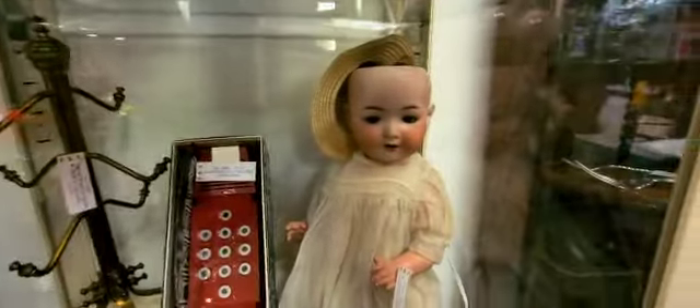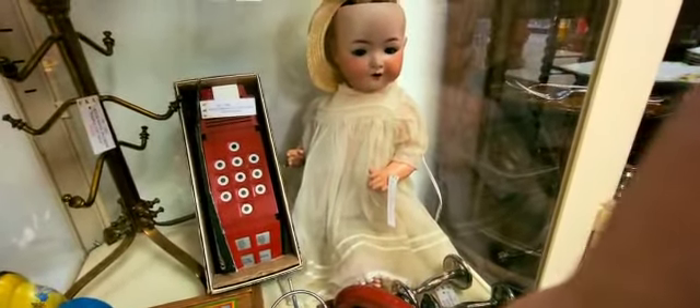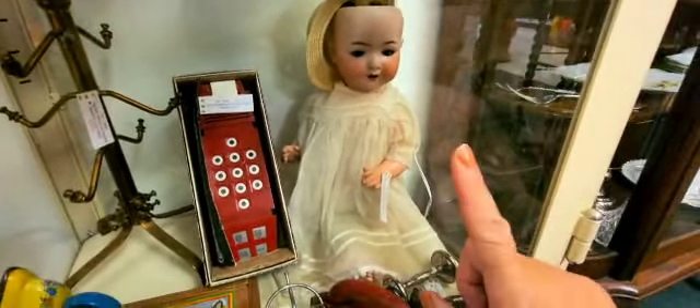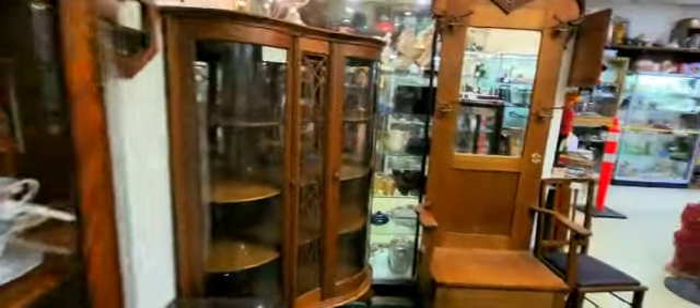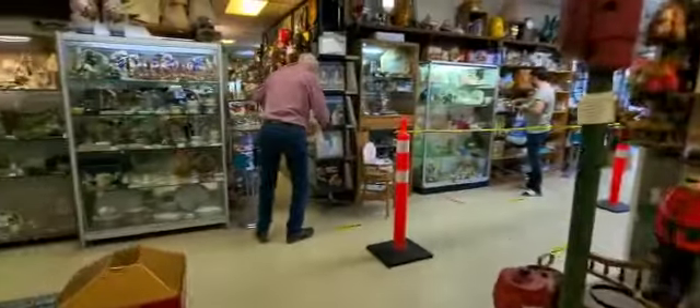She is one fantastic find and I'm so glad I saw her. I just wanted to share with all my viewers how beautiful she is. Now I'm going to go over to show you another doll I discovered, and some Barbies too.